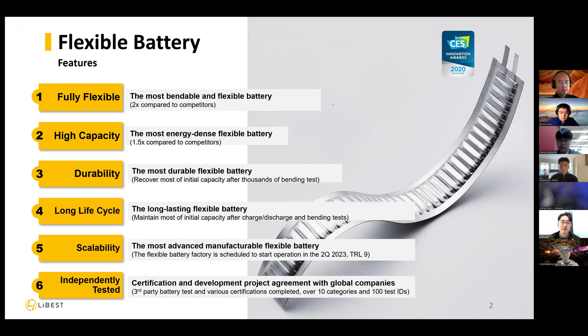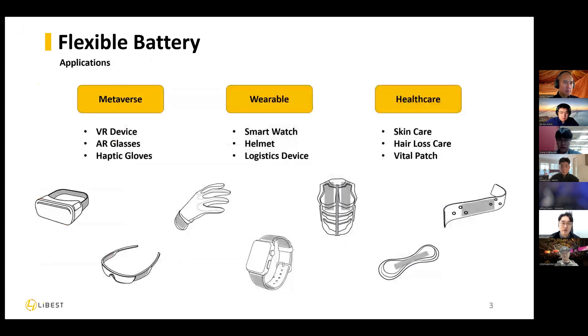We introduced this to other tech makers. We are prepared for manufacturing and our factory is established now. Our primary application targets are metaverse devices, wearable devices, and Haskell devices — very small, but attaching to the human body according to the body's curve. We have introduced this to various companies and the projects are running.